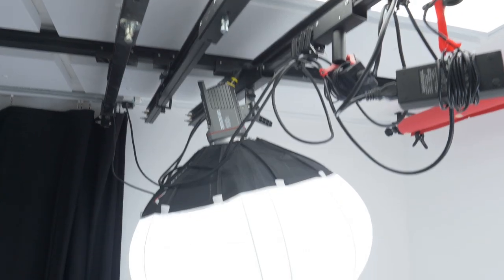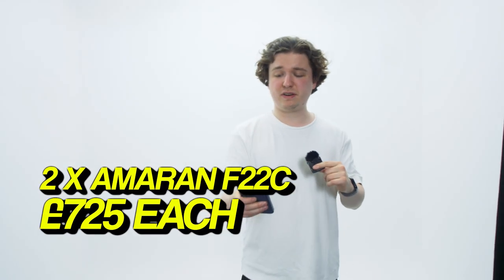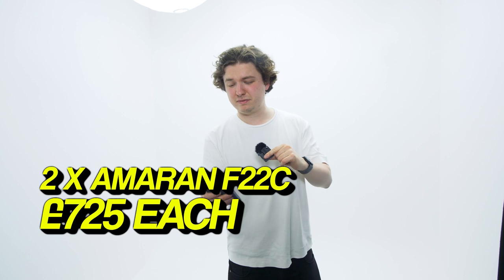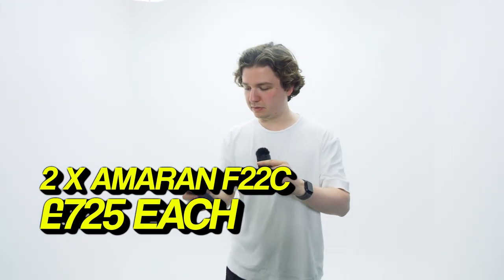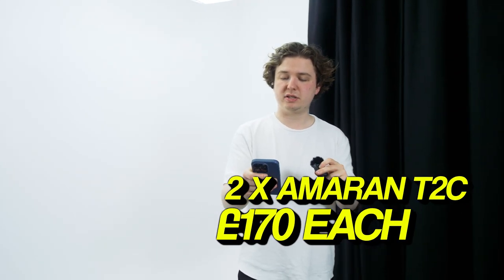But if you're doing daylight, these Bones Mount Lanterns are much better — you get a much better, more even key on the cove, less shadows. The F22s came in at £725 each. We also got some Amaran T4C tubes, two of them at £272 each. And some T2Cs at £170 each. We've used them about twice, so that was a good return on investment — but we'll hire them more, it'll be fine.